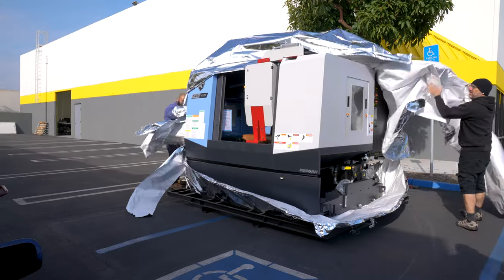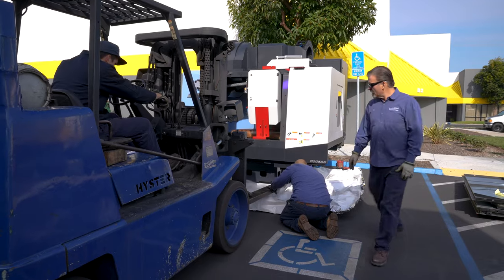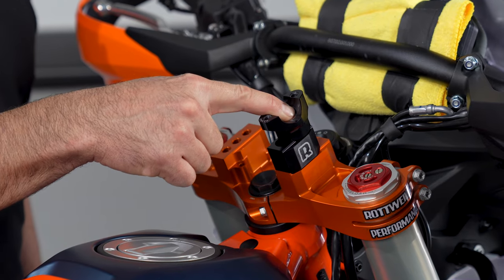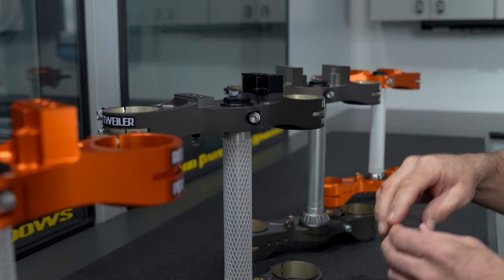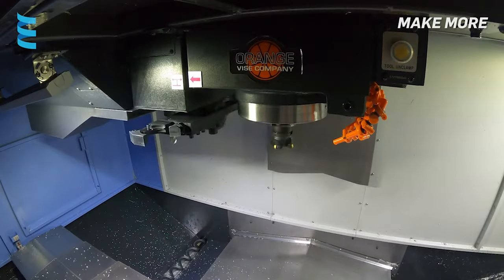One of the new machines we got is a Doosan SVM4100, which is a smaller, lighter machine, but much faster. We've seen a big uptick in our small aluminum parts like bar risers, Scotts damper mounts, and our triple clamps as well. We needed a secondary machine to bust out the smaller stuff faster. This has got 50% faster spindle speeds, table speeds, and tool changing speeds. It's an incredible machine.